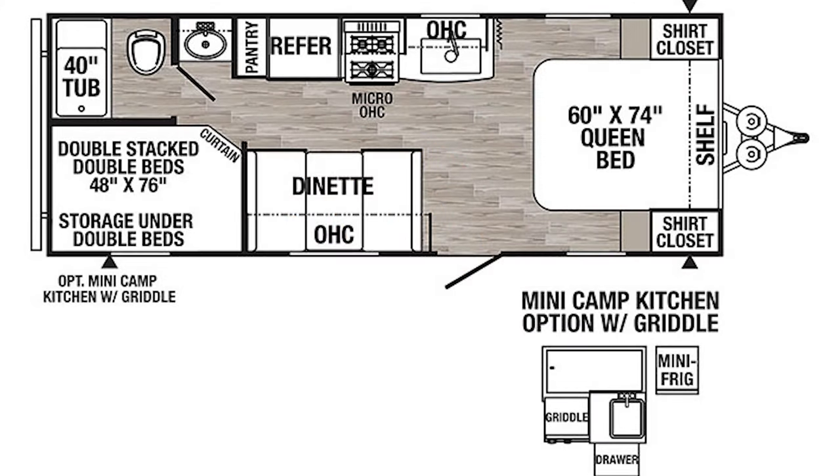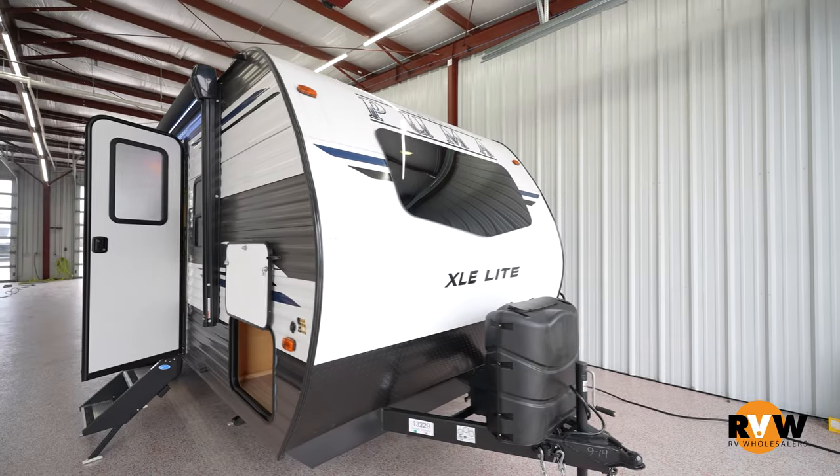Hey, this is Mitch Eileman with RV Wholesalers. Today I'm going to look at a 2022 Palomino Puma XLE 22RBC.